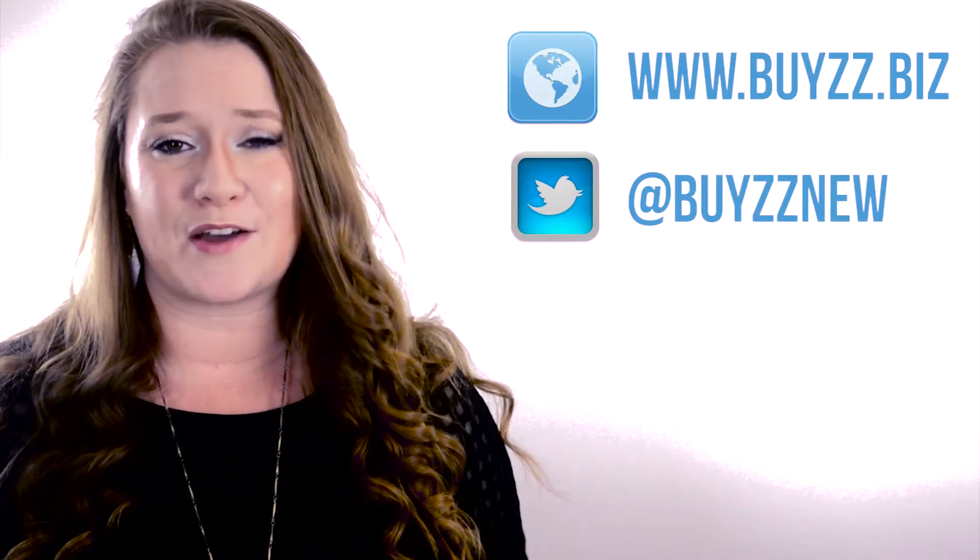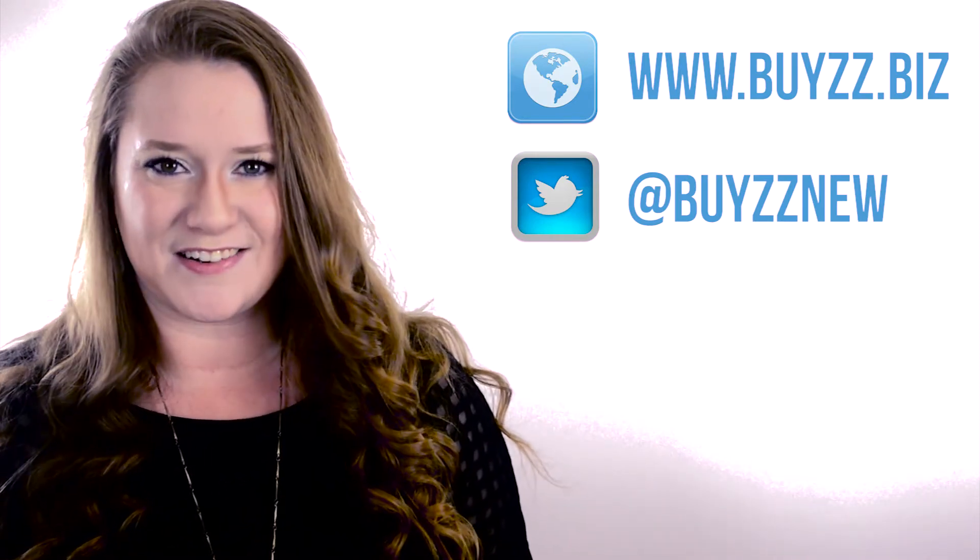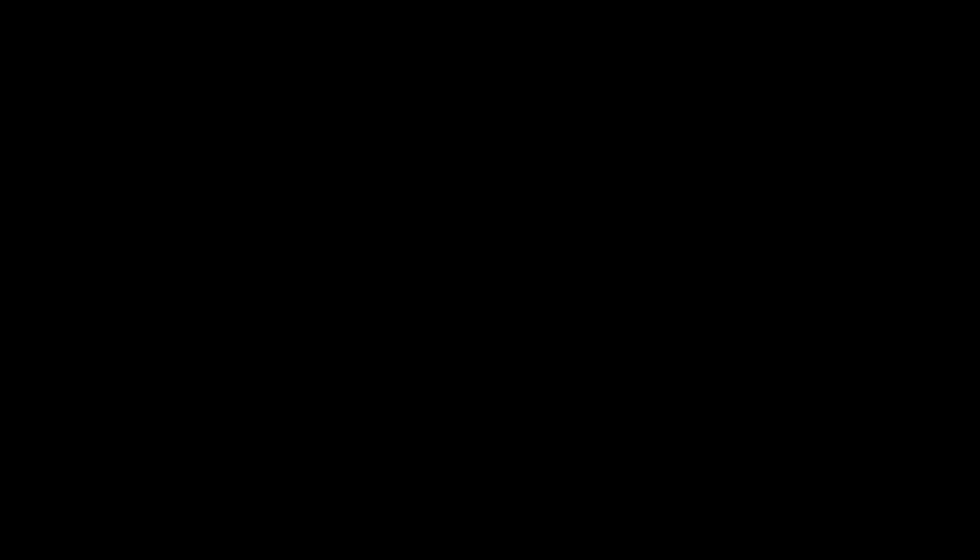Well everybody, that is it for this episode of Bi's News. I will be here next week bringing you the newest innovations in technology. Be sure to give us a big thumbs up if you like this video, leave a comment, and perhaps subscribe to the channel so you'll receive notifications when new videos are released. In the meantime, why don't you check us out on Twitter or our website. I hope you have a fabulous week until I see you next time. Bye bye!